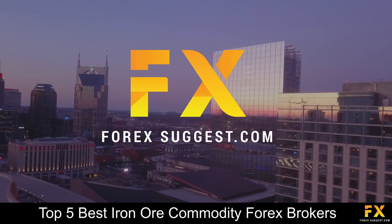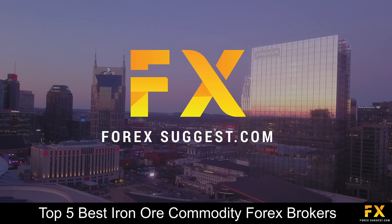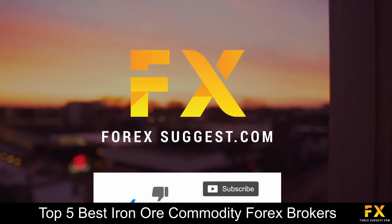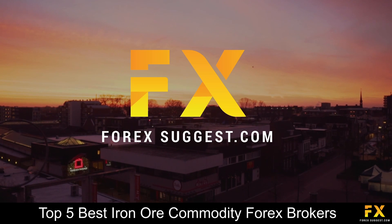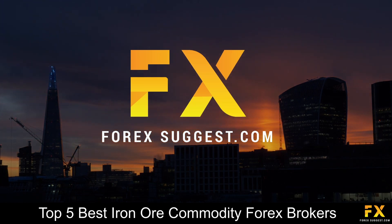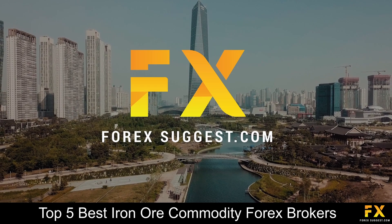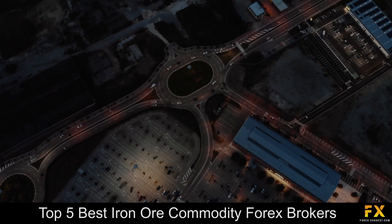And those are some of the top 5 best iron ore commodity Forex brokers on our list. Be sure to subscribe to our channel and leave a like if you enjoyed this video. Leave us a comment on what you would like to see next and let us know which online broker is your personal favorite. To open an account with Forex Suggest, click the link in the description. Thanks for watching, and as always, good luck with your trading activities!